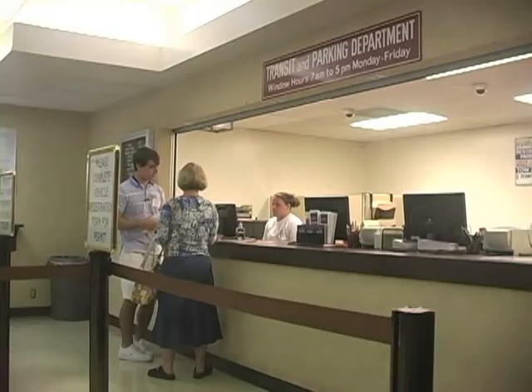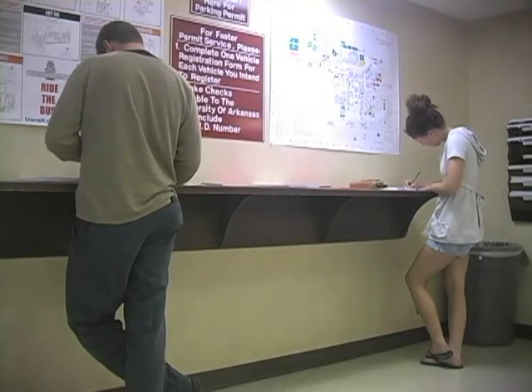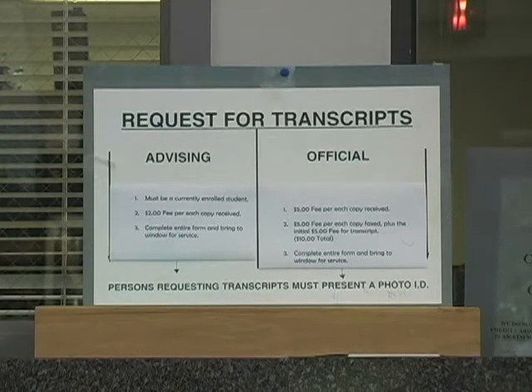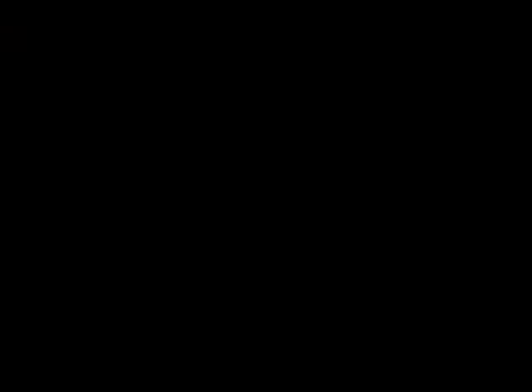If you receive a parking violation notice, U of A parking violation charges not paid or appealed within five class days could result in the violator's enrollment being denied, transcripts being withheld, or the violator's vehicle being booted or towed and impounded. Also, late fees are added to violation charges if not paid promptly.